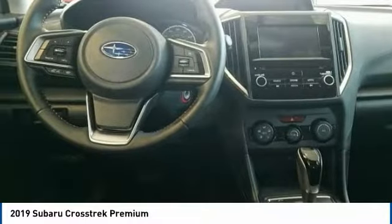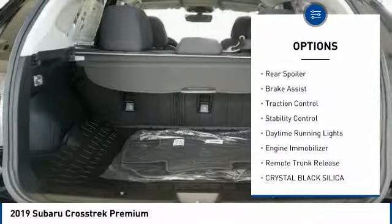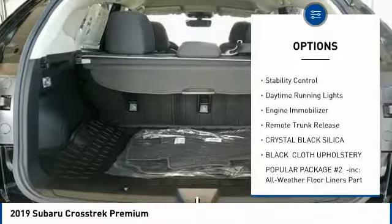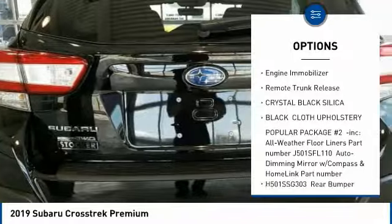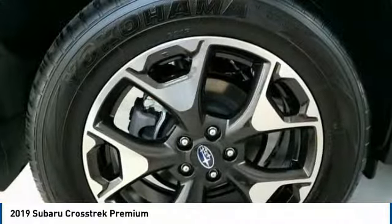Here are some of this vehicle's great options: all-wheel drive, heated mirrors, aluminum wheels, rear spoiler, brake assist, traction control, stability control, daytime running lights, engine immobilizer, and remote trunk release.